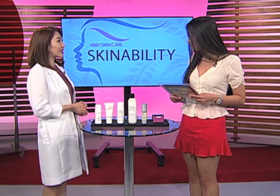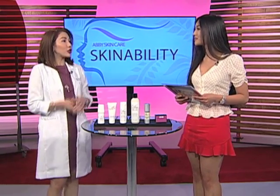Maka Nation, this is the second part of our summer series here on Skinnobility. Before, we talked about the LHC hair removal treatment. Today, we're going to be talking about more treatments that will help you get on the road to looking flawless this summer. Here with me is Ms. Abby. Hi, Ms. Abby. Hi, Hannah. Hi, Maka Nation.